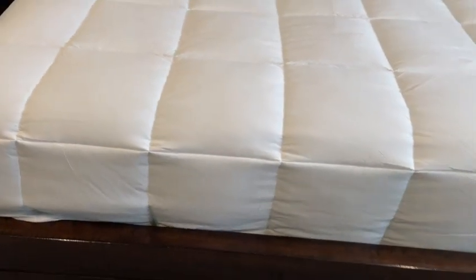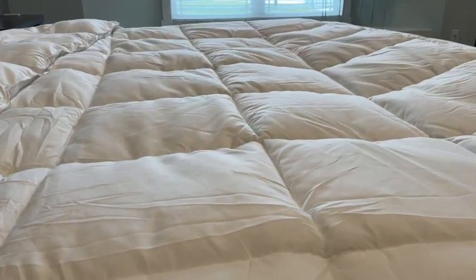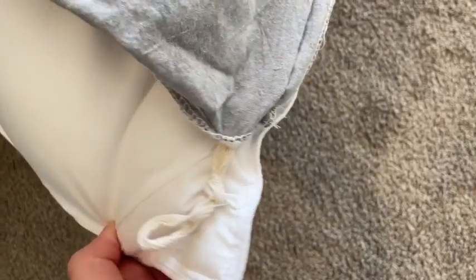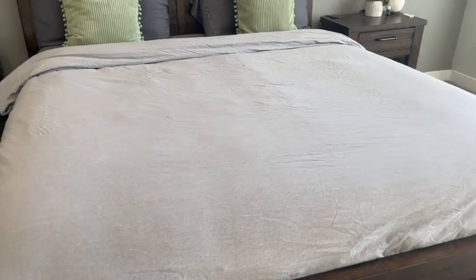Not only does this keep us both comfortable at night, but it's got this nice box stitch, so all the polyfiber material is equally distributed throughout the comforter, and it's nice and fluffy throughout. There's a tie on each corner to secure your duvet cover, and this looks really nice with the duvet cover on it as well.